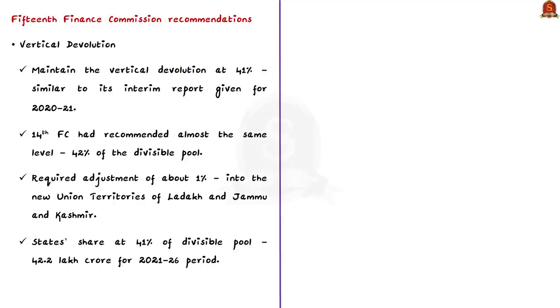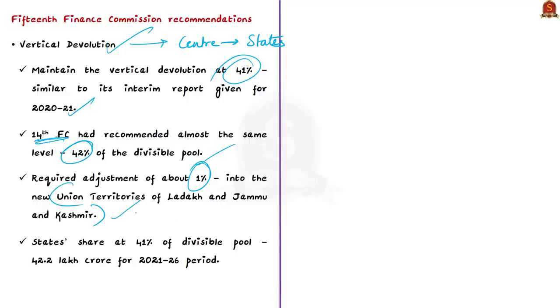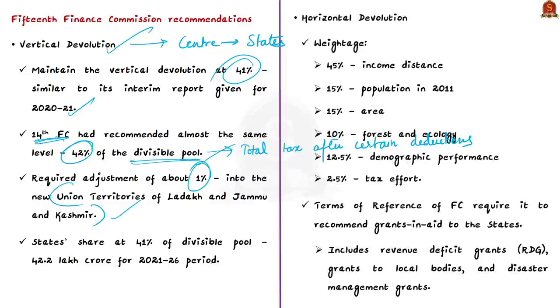Regarding vertical devolution — tax devolution from center to states — the 15th Finance Commission has recommended maintaining it at 41%, similar to its interim report for 2020–21. The 14th Finance Commission had recommended 42% of the divisible pool; the 1% adjustment is due to the changed status of Jammu and Kashmir into two union territories. The divisible pool is the total tax amount after deducting cesses, surcharges, and cost of collection. At 41%, this amounts to ₹42.2 lakh crore for 2021–26.